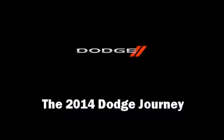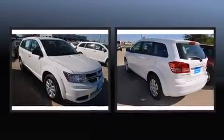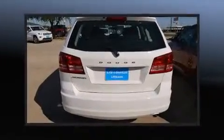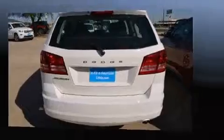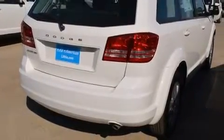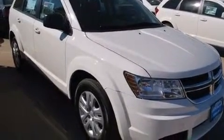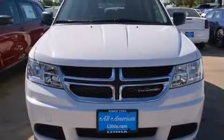Treat yourself to a test drive in the 2014 Dodge Journey. It features an automatic transmission, front-wheel drive, and a 2.4-liter four-cylinder engine. This model accommodates seven passengers comfortably and provides features such as delay-off headlights, front and rear reading lights, a rear window wiper, one-touch window functionality, a tachometer, front dual-zone air conditioning, and remote keyless entry.